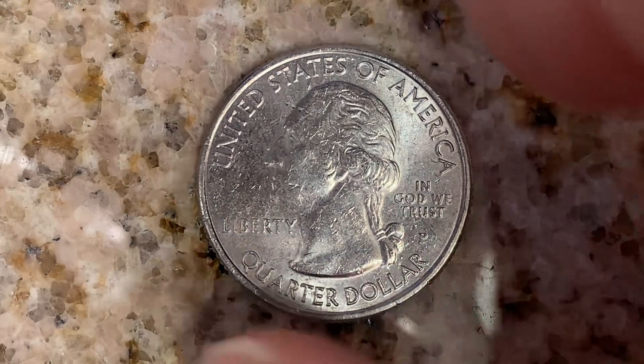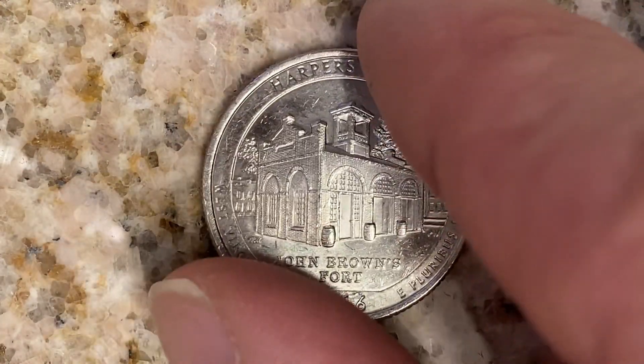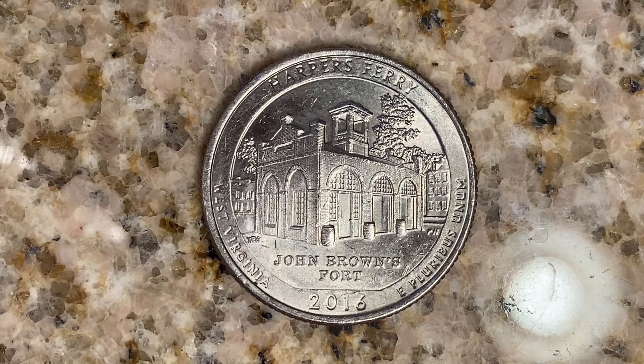Let's go ahead and flip this coin over to enjoy a look at the back of the coin, or the reverse, or simply tails. And what a beautifully designed coin this is, both front and back, both obverse and reverse, both heads and tails.